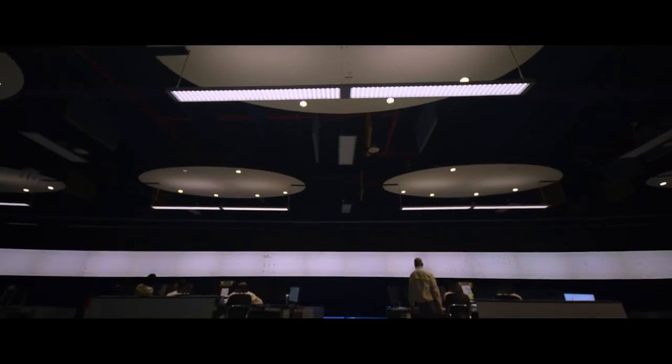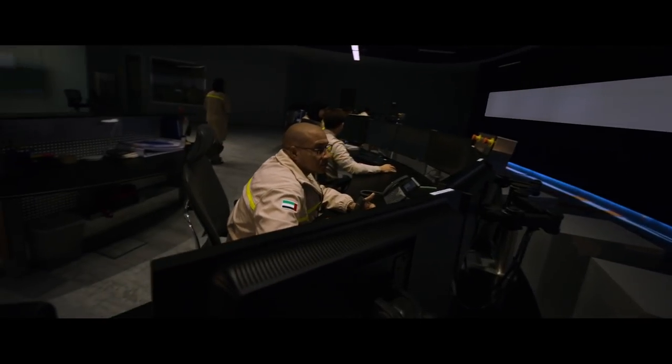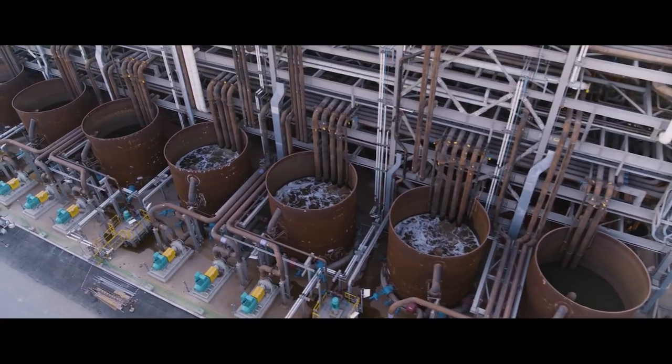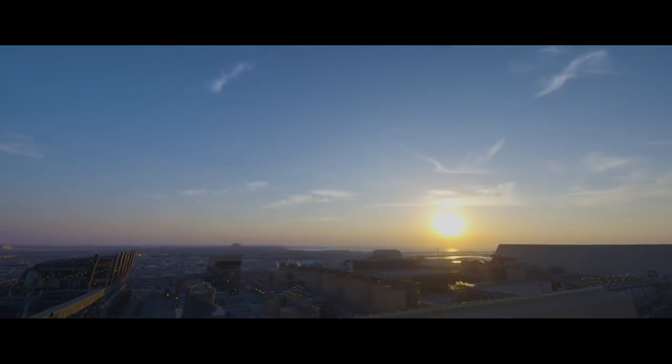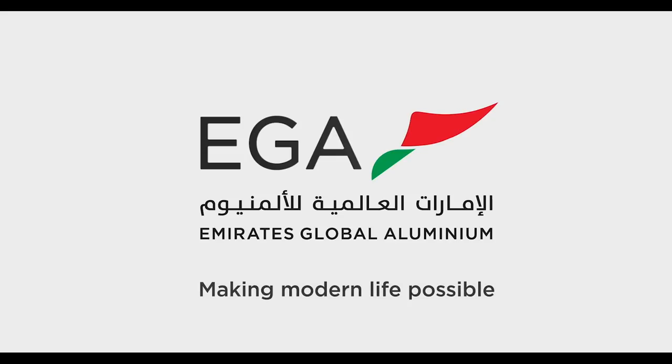EGA's Al-Taweela alumina refinery has begun production, and as the first alumina refinery in the UAE, it is bringing new opportunities for people and other local industries. EGA — making modern life possible.